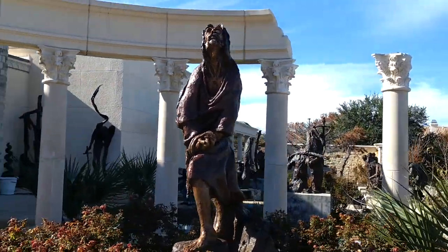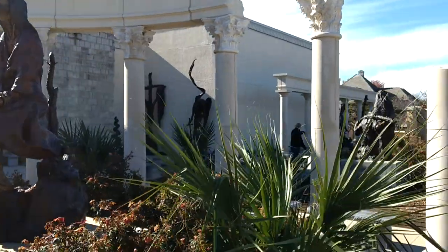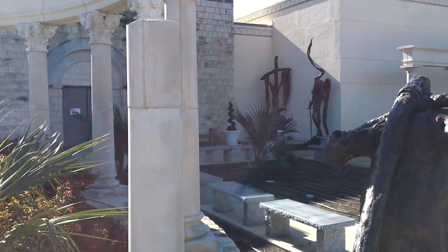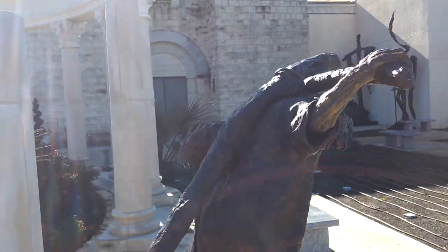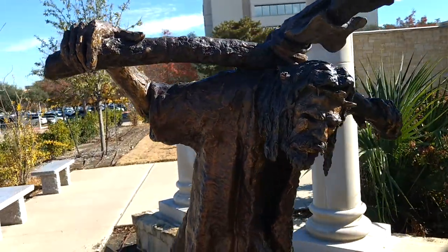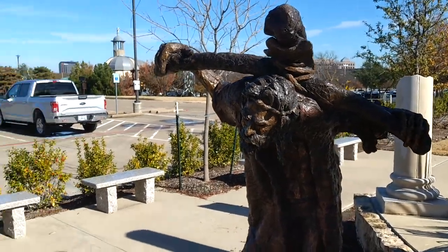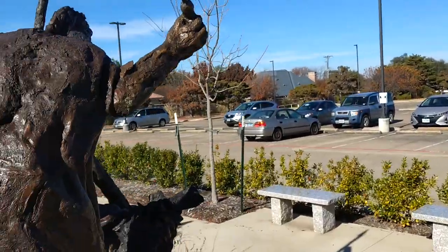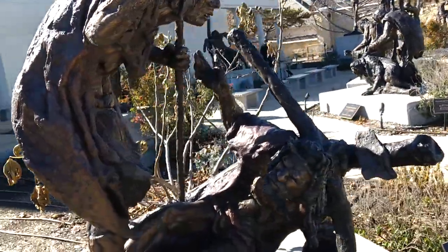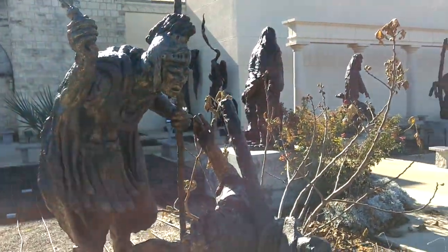Museum of Biblical Art in Dallas near North Park. This outdoor exhibit is by Gibbs Singleton, who passed away in 2014. There's a similar exhibit in Santa Fe, and I think that one has 12 of these items, but this one is more extensive.